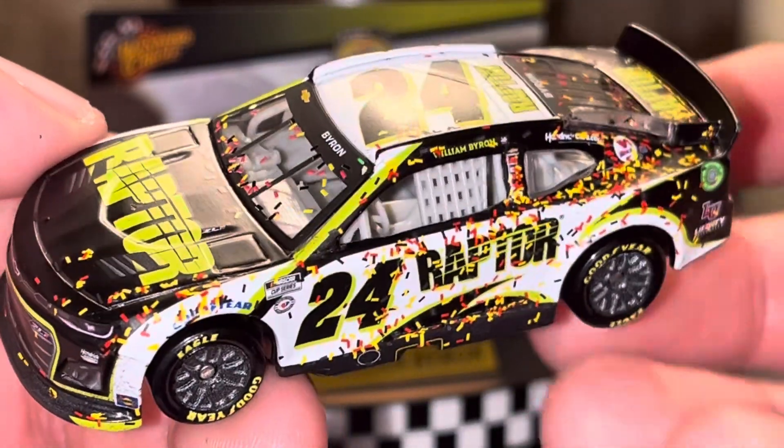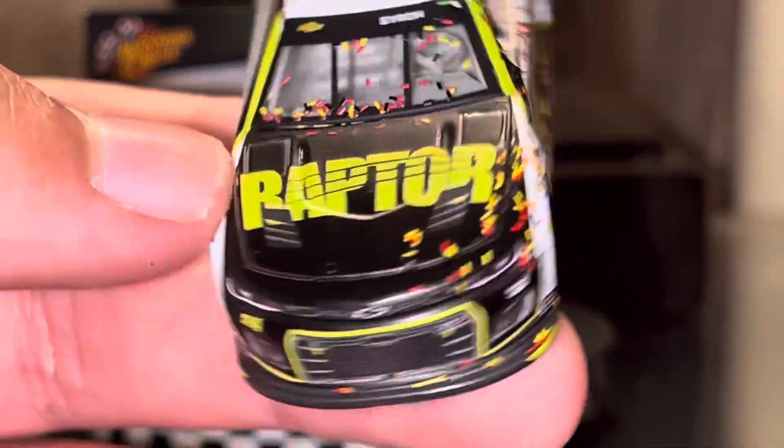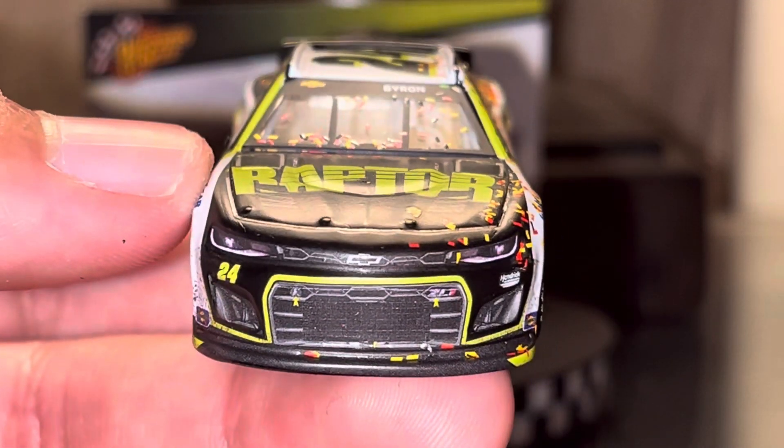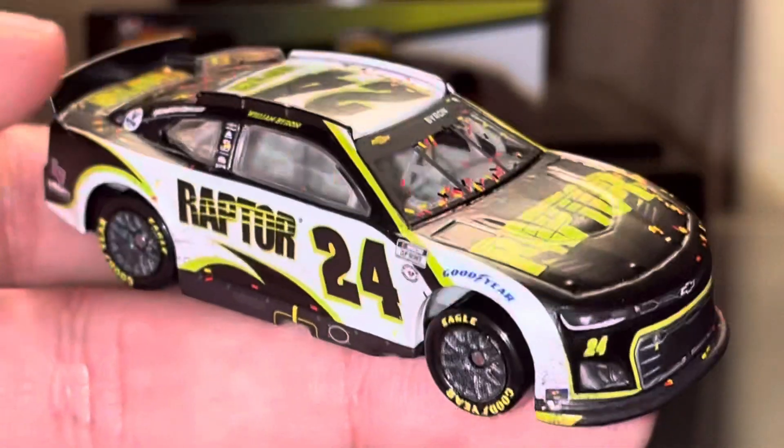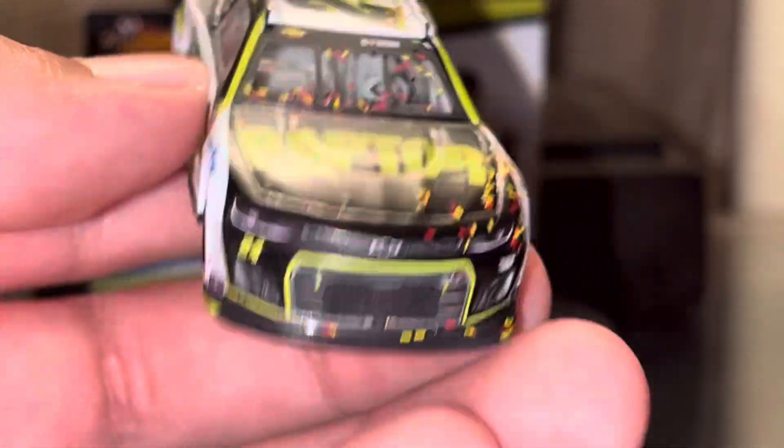Hey, Chase Elliott — he didn't win this Las Vegas one, but we need the Elliott one. It's actually funny that we are going to get a race version for Chase Elliott this year, but he didn't win a race. That's kind of funny right there.